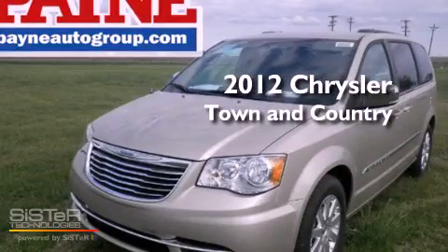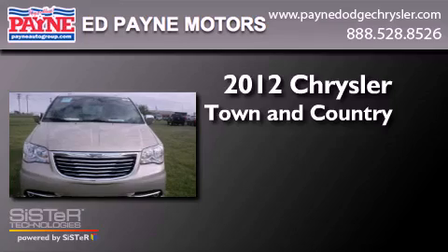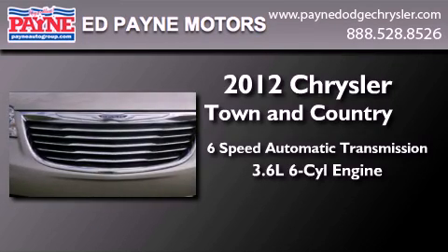This is a brand new 2012 Chrysler Town & Country. This minivan has a 6-speed automatic transmission and a 3.6-liter V6.